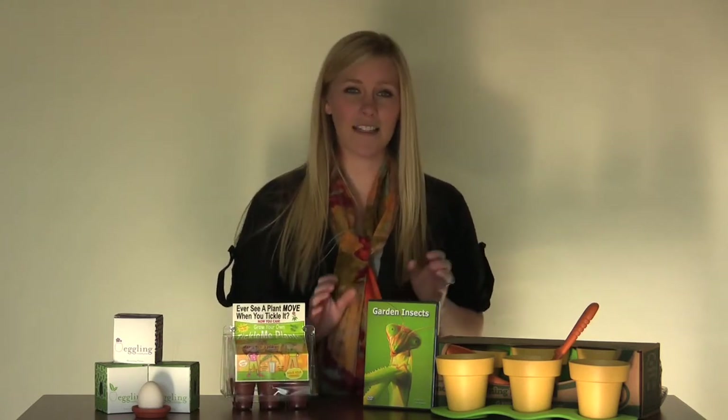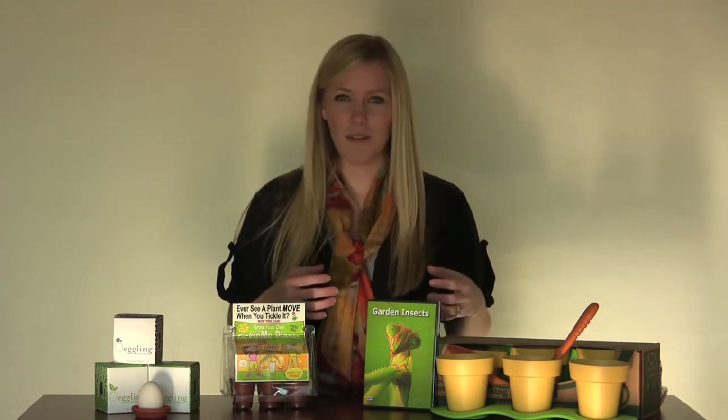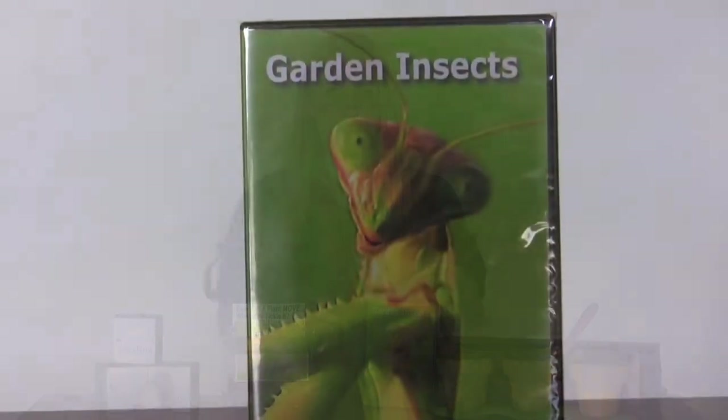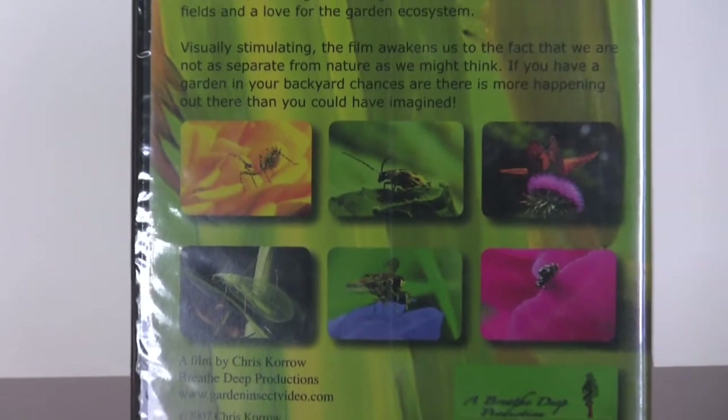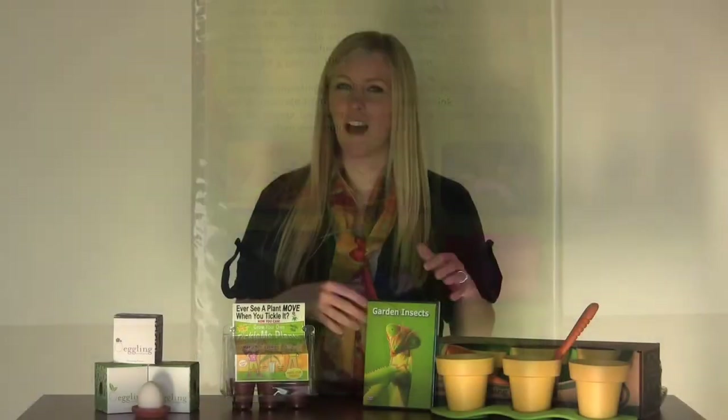Our next gift is this garden insects video. It's 50 minutes of lots of different types of insects, from bees and wasps to butterflies, praying mantis, and grasshoppers. It's really cool. It's a great gift for kids that love seeing things like that on TV.